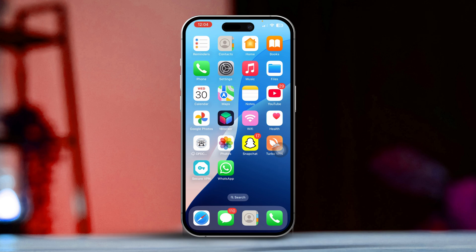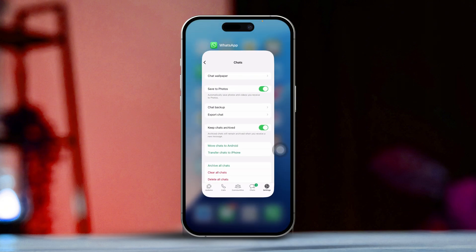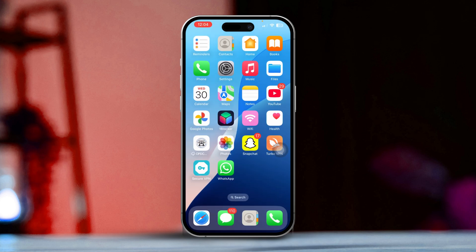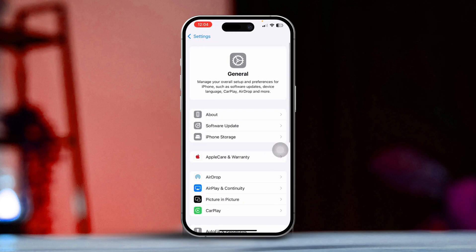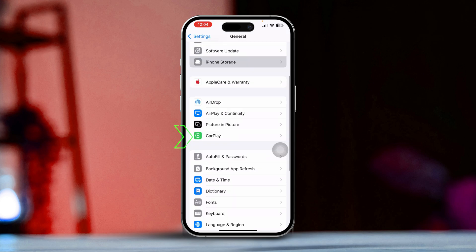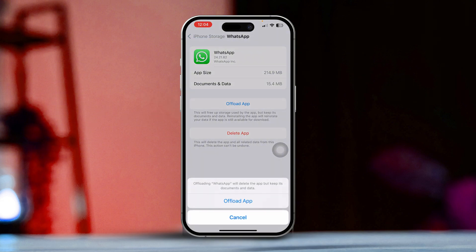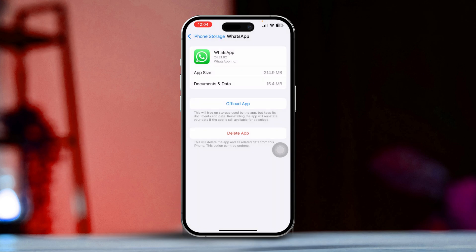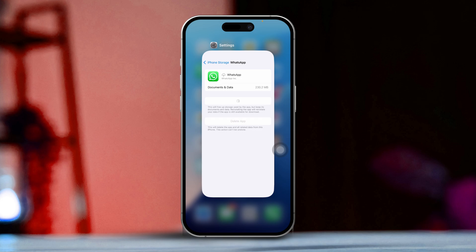Solution 3: Restart and offload WhatsApp. First, close WhatsApp by swiping up from the bottom of the screen, then swipe up on the WhatsApp app preview to close it completely. After that, open the Settings app, scroll down and tap on General, then scroll down and select iPhone Storage. Look for WhatsApp in the list — don't worry, offloading WhatsApp won't delete any of your data. Tap Offload App, then tap Offload App again to confirm. Next, tap Reinstall App, then go back and check your storage. If you notice you have low storage, consider removing some apps or games to free up space.